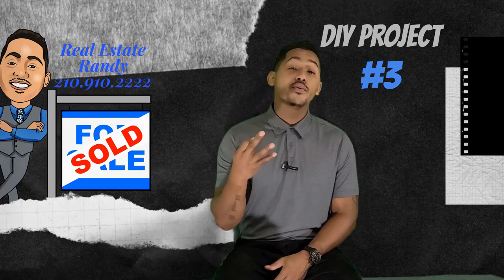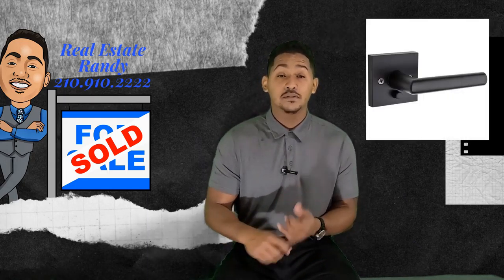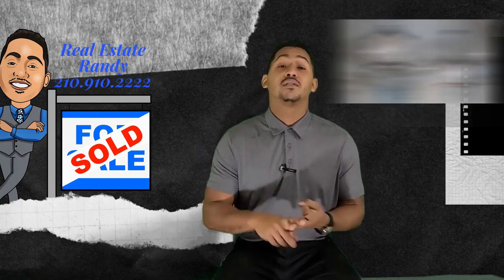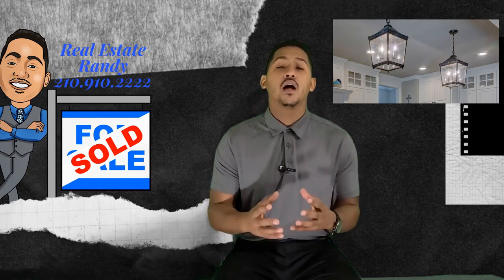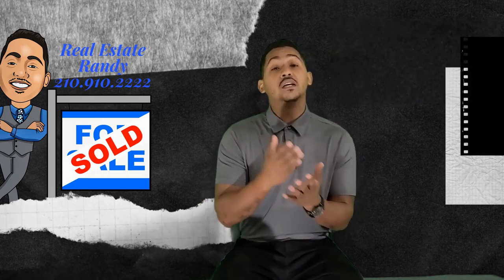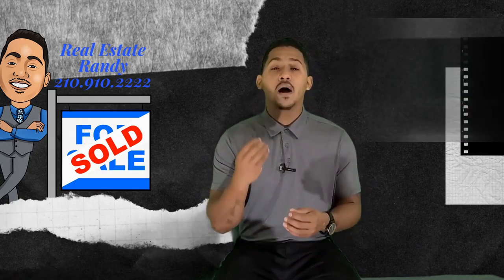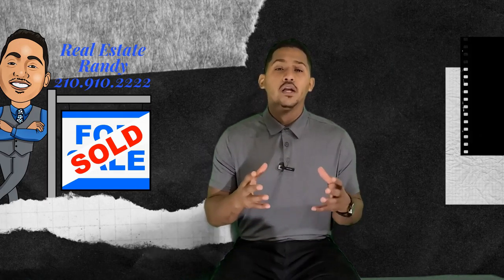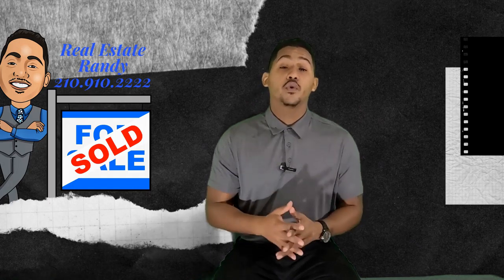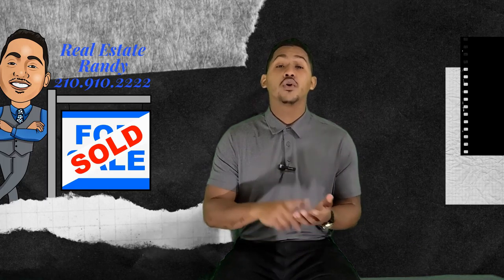DIY project number three is updating your fixtures — I'm talking about your door handles and doorknobs, your faucets throughout the whole entire home, and some light fixtures. You'd be surprised how much this can change the feeling of the room, especially if you have white doors and black handles and knobs. It just pops out and looks brand new because that is the new trend everybody's craving for right now. Think about changing your fixtures and hardware.